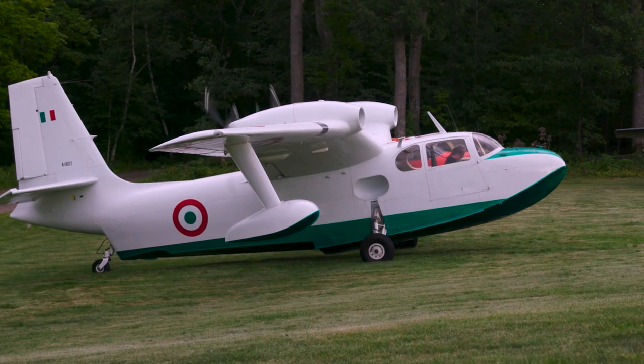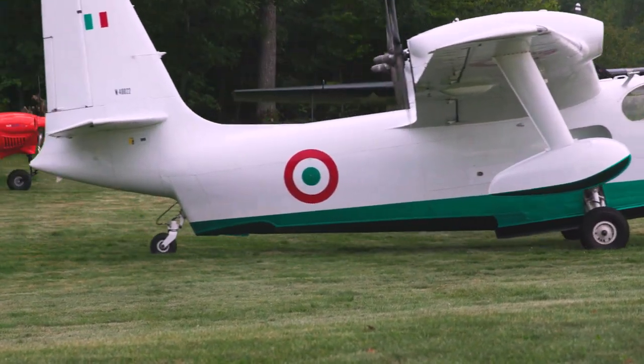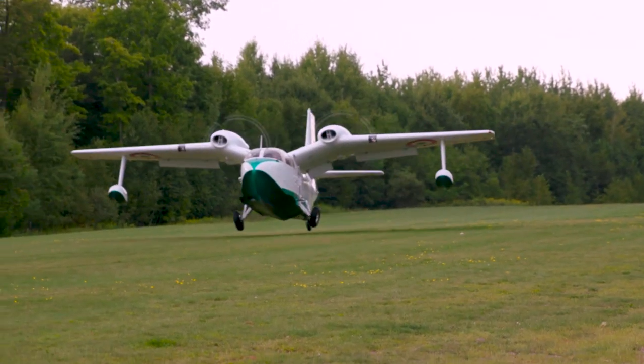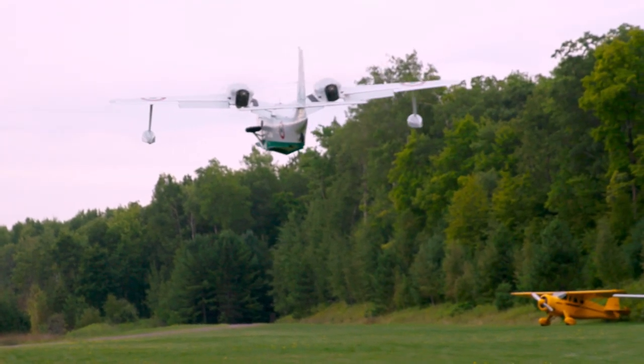John Moore has been fascinated by the Piaggio Royal Gull since he first saw one on Crane Lake in northern Minnesota as a kid. He'd flown seaplanes as an adult, but after a ride in a Grumman Goose, he couldn't believe it — he fell in love with a flying boat right away.